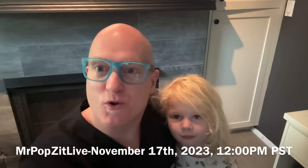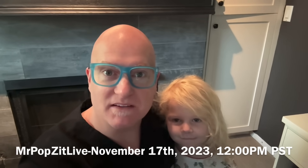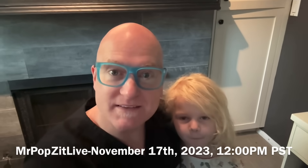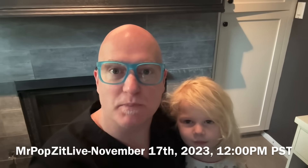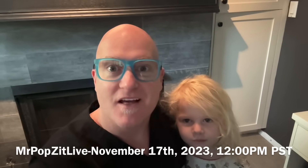Hey guys, a couple quick pops in the morning here for you to get you through your day. Make sure to subscribe to Mr. Pops It. Live tomorrow at 12 Pacific Standard Time, we're going to break down the giant abscess video I just posted and I'm going to answer all your questions. Make sure to be there. Thanks for popping by.